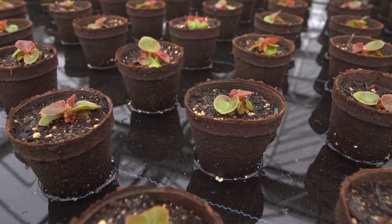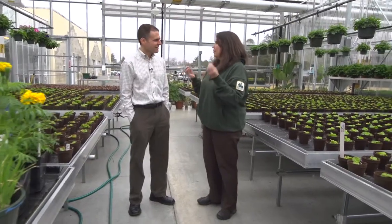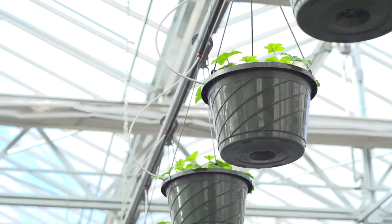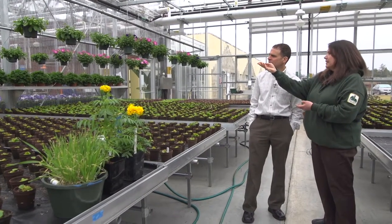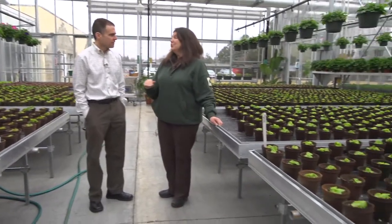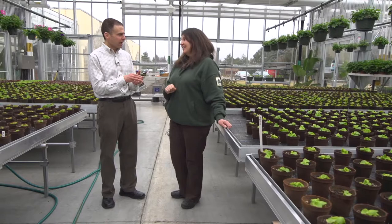There's not a plant in here that I have to manually water. This entire house — from the hanging baskets that are automatically watered with the drip system, to the geraniums on the shelf that are automatically watered, to every plant on every bench in here. Huge time saver. That's got to save a lot of manual time so you can be doing a lot of other things in terms of growing and monitoring the plants.